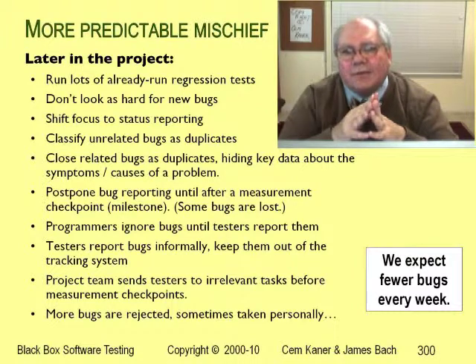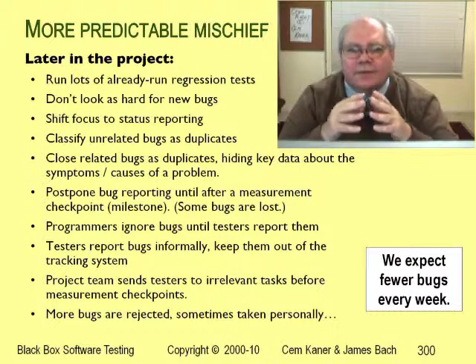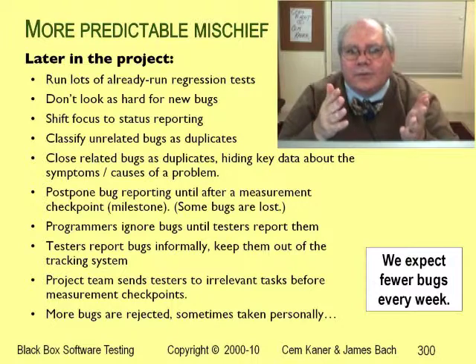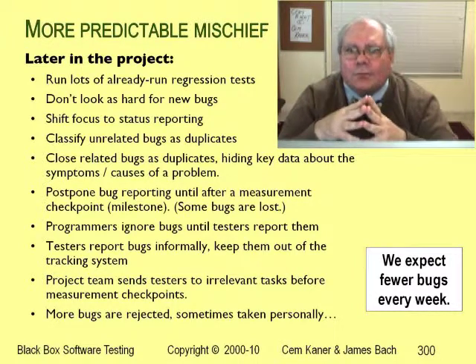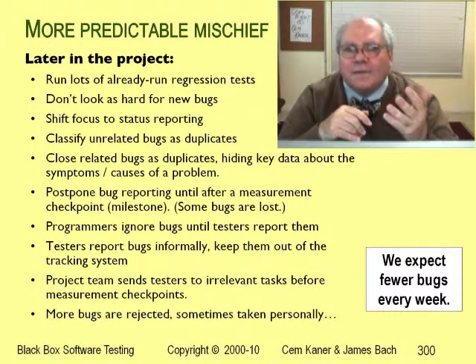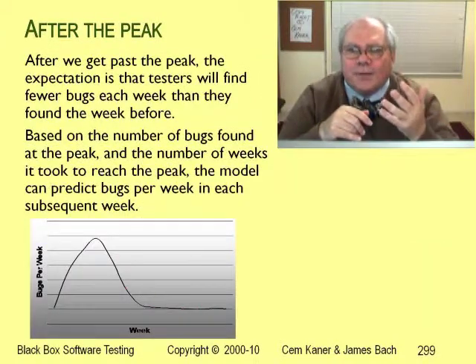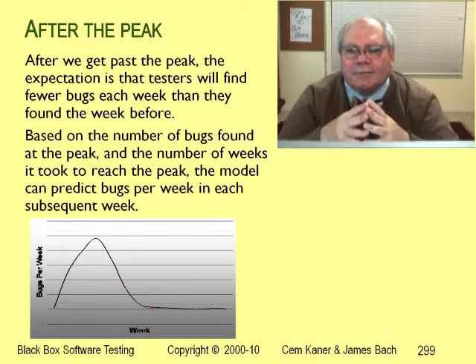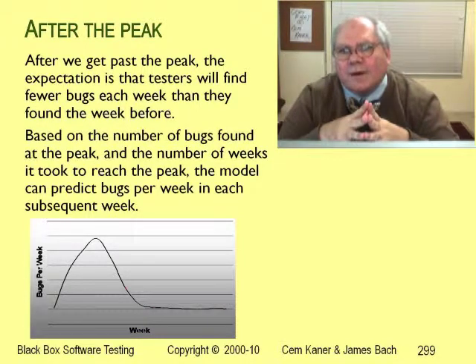For example, many test groups create new tests every build, but they also reuse tests from previous builds. As the project goes forward, the testers use more of the old tests — this is called regression testing. If they use more of the old tests, they spend less time creating new tests. Old tests rarely expose new bugs; if there was a bug, the test would have already exposed it. So the more you rely on regression tests, the fewer bugs you find. People who believe the bug rate model is correct expect a declining bug rate, so when they see one, they see results that meet their expectations. They have no reason to look past the numbers to ask why the bug find rate is dropping.